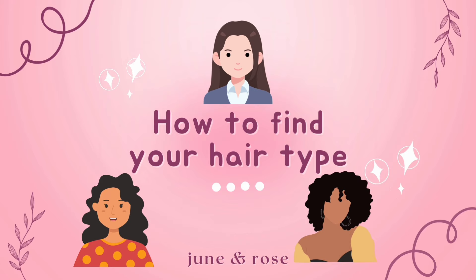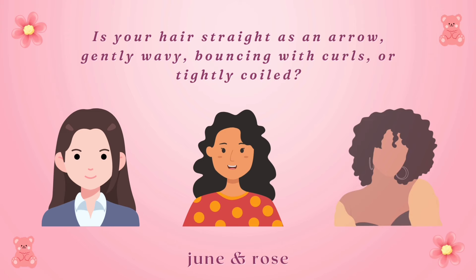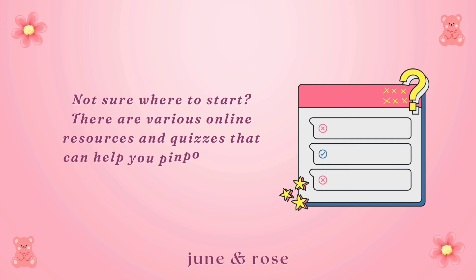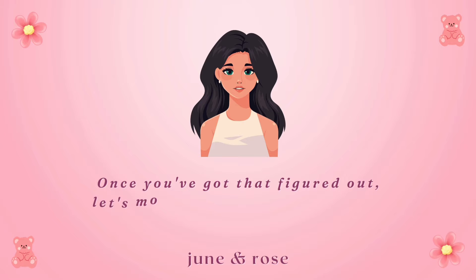How to find your hair type? Is your hair straight as an arrow, gently wavy, bouncing with curls, or tightly coiled? Knowing your hair type is the first step to a personalized hair care routine. Not sure where to start? There are various online resources and quizzes that can help you pinpoint your specific hair type. Once you've got that figured out, let's move on to the exciting part.